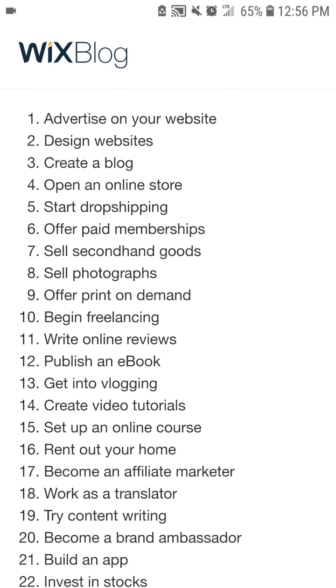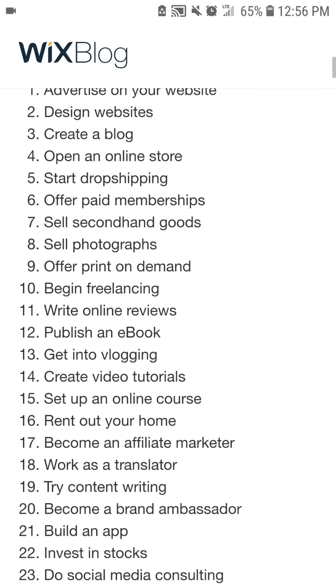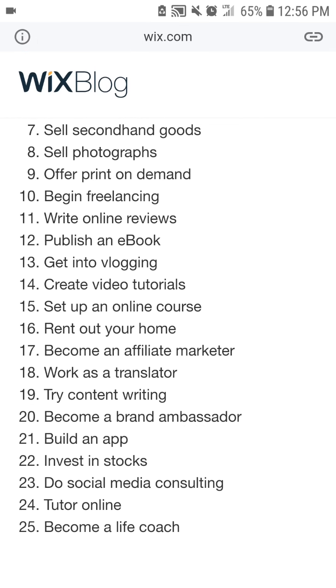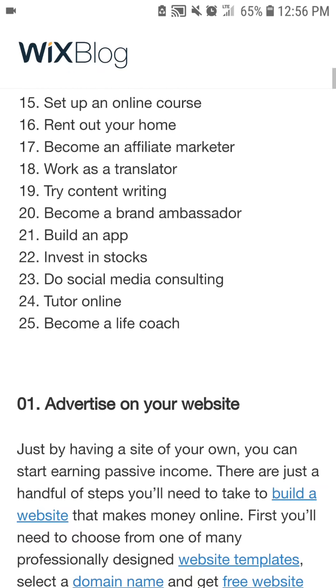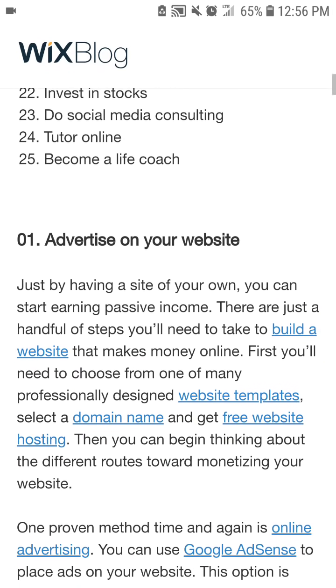How to make money online: advertise your website, design websites, create a blog, open an online store, start drop shipping, offer paid memberships, sell secondhand goods, sell photographs, offer print on demand, begin freelancing, write online reviews, publish an ebook, get into affiliate blogging, create video tutorials, set up an online course, rent out your home, become an affiliate marketer, work as a translator, try content writing, become a brand ambassador, build an app, invest in stocks, do social media consulting, tutor online, become a life coach.